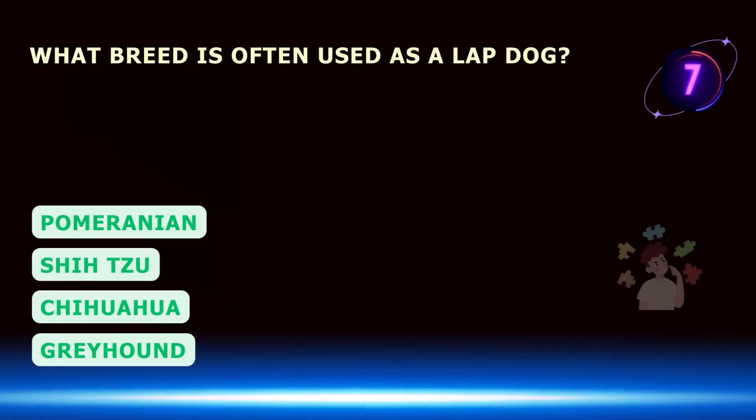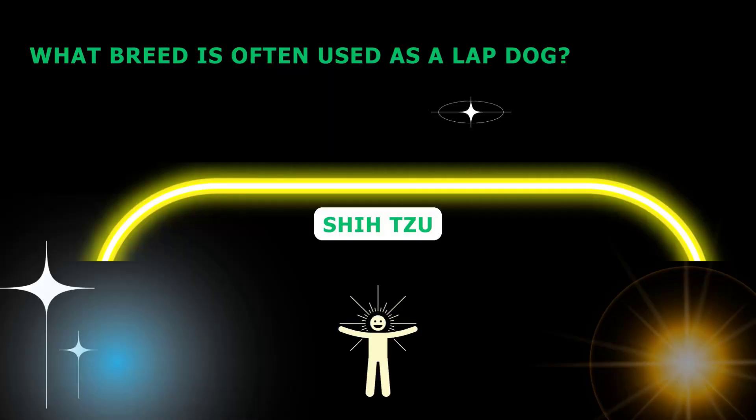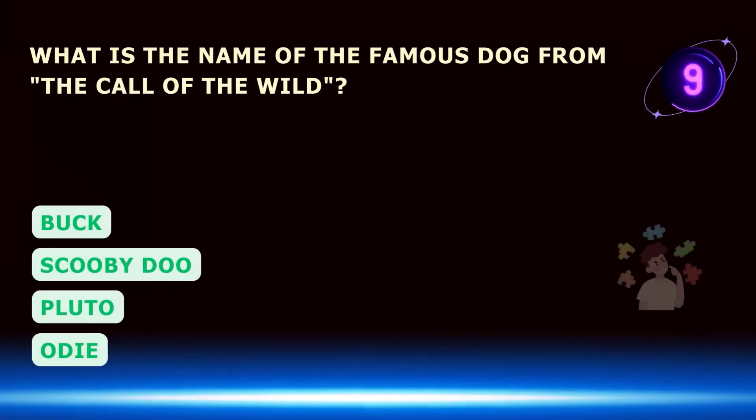What breed is often used as a lap dog? What is the name of the famous dog from The Call of the Wild?